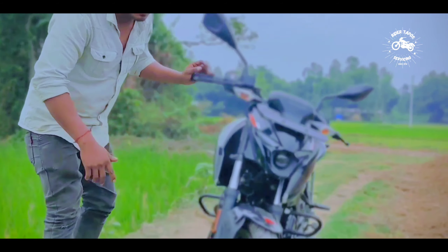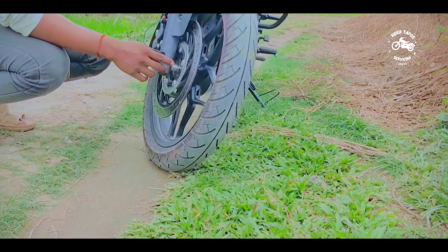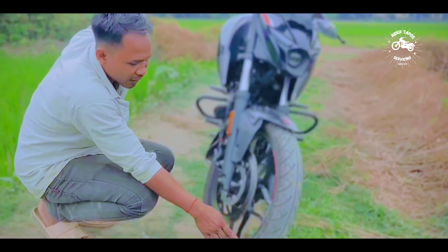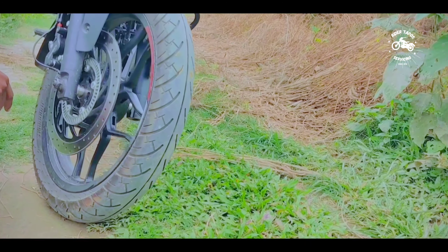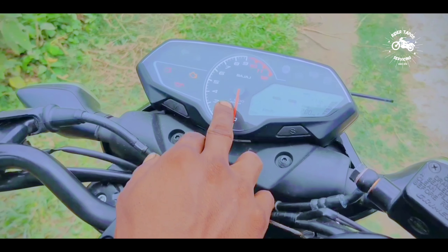The braking system uses 300mm. In Bangladesh, there are a lot of ABS systems. This is dual ABS and the front tire is a good one. The engine is a good one.